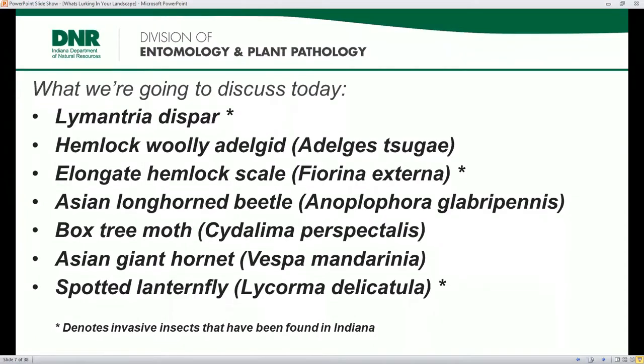These are the ones I want to talk about. If it has an asterisk next to it, that means we have found it or it has an established population here. There's Lymantria dyspar, currently called spongy moth, formerly known as gypsy moth. We have hemlock woolly adelgid and elongate hemlock scale, both pests on hemlock. Then Asian longhorn beetle, box tree moth, Asian giant hornet, and spotted lanternfly.